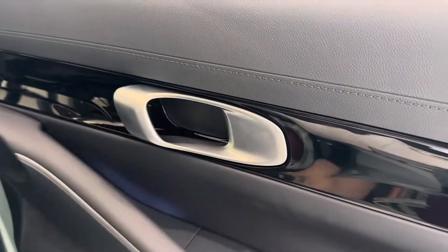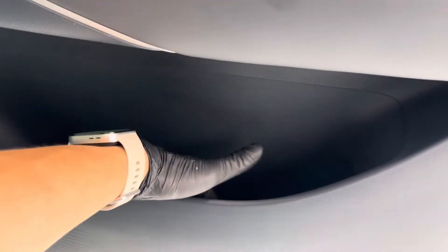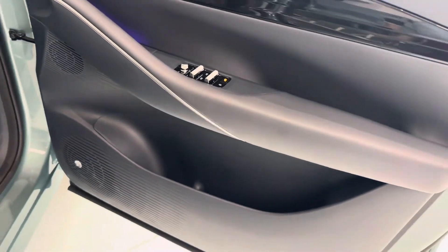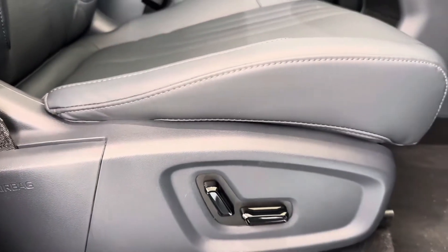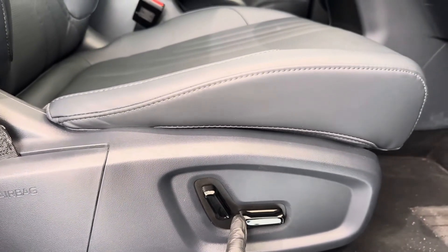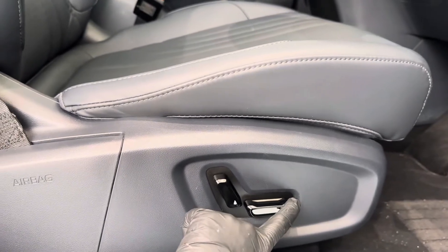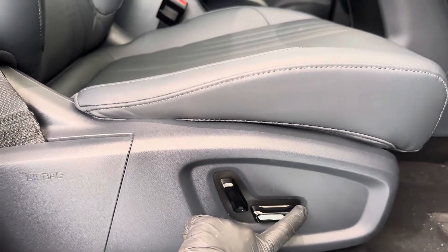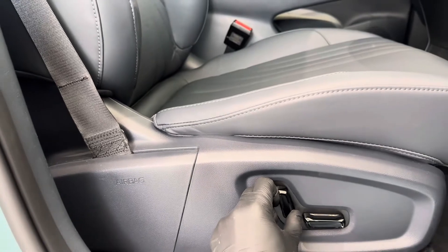Under the hood, both versions are powered by a 160-kilowatt motor and deliver impressive ranges — 410 kilometers for the MAX and 345 kilometers for the LIGHT, based on WLTP standards. The company even claims the battery can last up to 400,000 kilometers, while maintaining 90.5% of its health after 921 charge cycles.